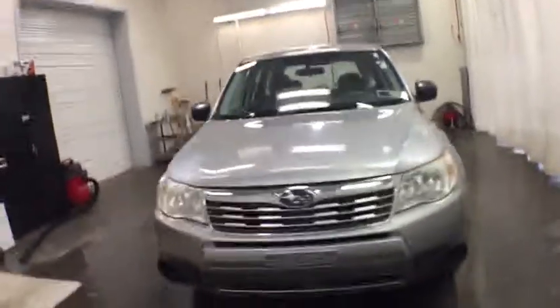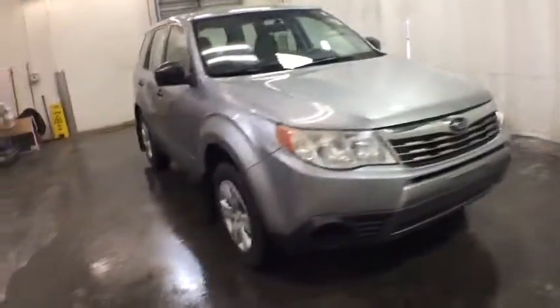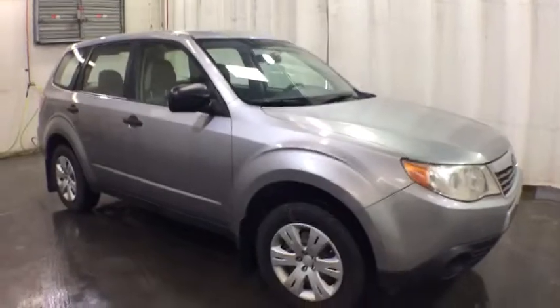The 2010 Subaru Forester. The Subaru Forester is a sensible, practical, and affordable vehicle. It has an impressive, comfortable ride and handles well. This vehicle has less than 105,000 miles.